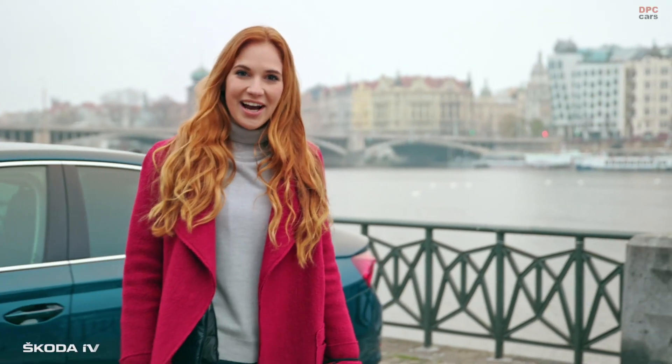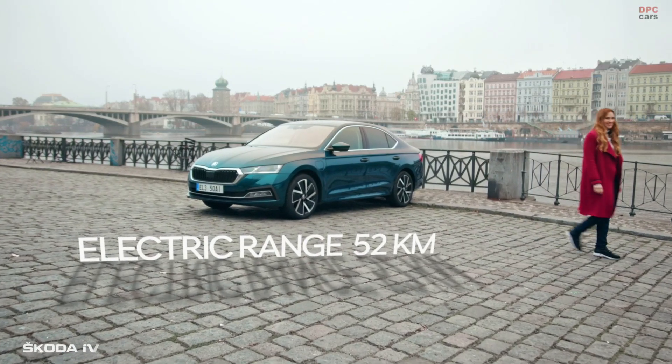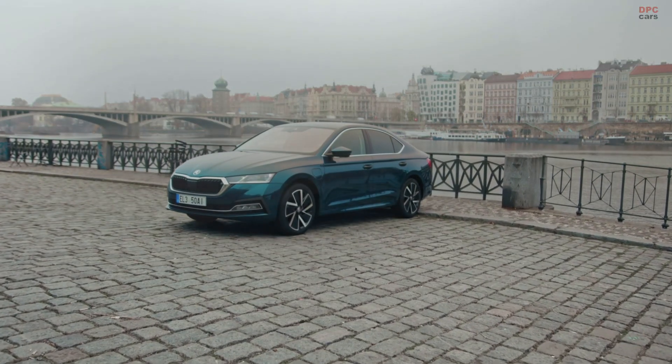We have recharged the car. Now I'll go for a walk to recharge my batteries. ŠKODA — Simply clever.